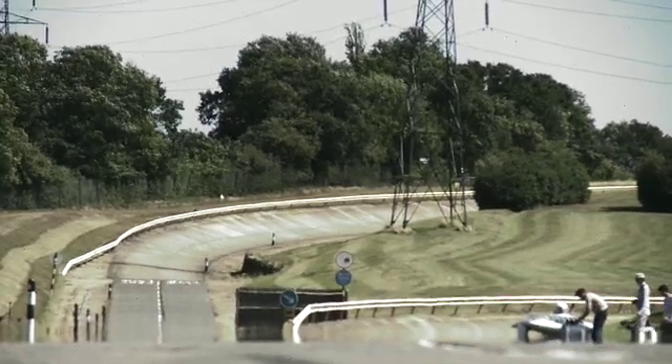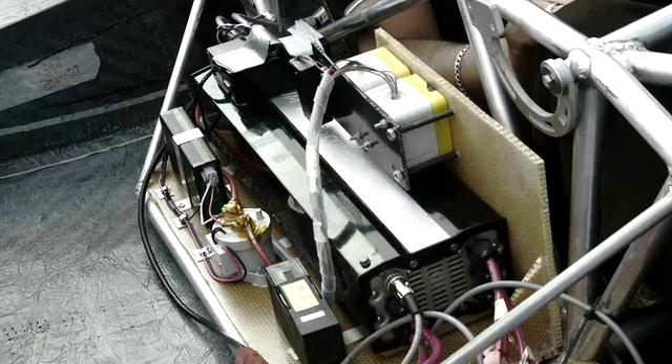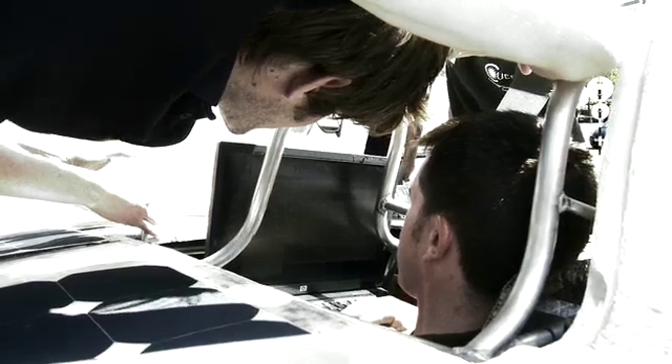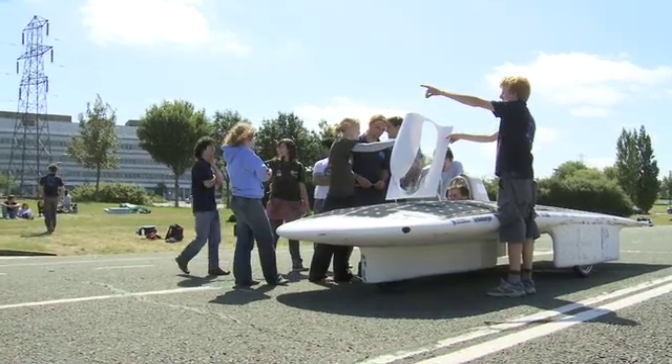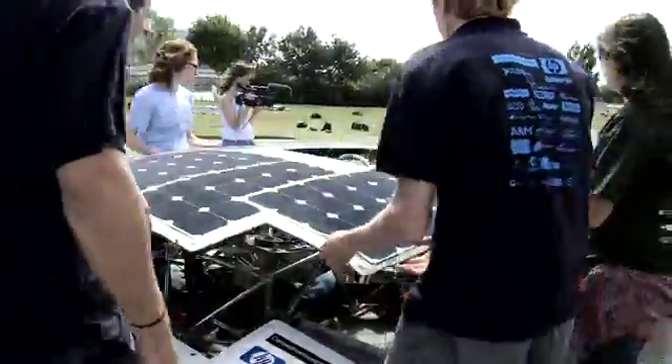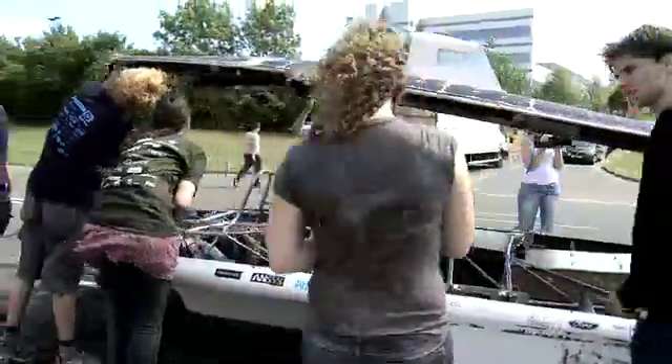We had 12 masters research projects working this year on development of technologies like battery management systems, motor control — all the kinds of things you're going to see appearing on electric cars. The fresh ideas that students can give to their organisation are quite exciting. All the technology we have is applicable and is much, much more efficient than what you see already on the market.